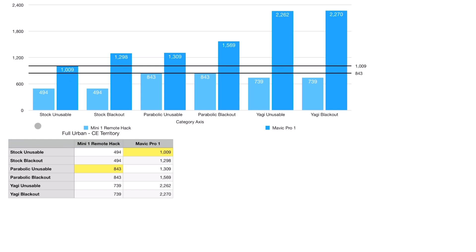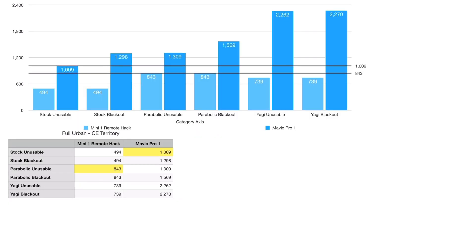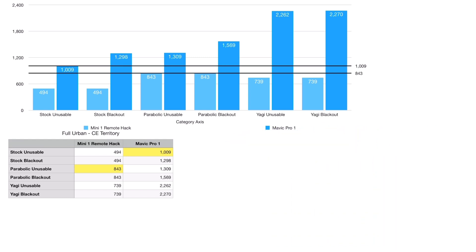Here are the different numbers: stock unusable, stock blackout, parabolic unusable, parabolic blackout, Yagi unusable, Yagi blackout. The reason I have this extra data is because the Mavic Pro 1 had this annoying behavior where it kind of bucked like a bronco — just twerking in the air, acting wild. It's a 9 meter per second drone, and I considered it unusable when it hit below 2 meters per second, basically just crawling and bucking back and forth. I don't have control of the drone, so I don't consider it usable even before it actually blacks out. The video link may be stronger, but actual usage of the drone is limited, and I felt compelled to include this data.